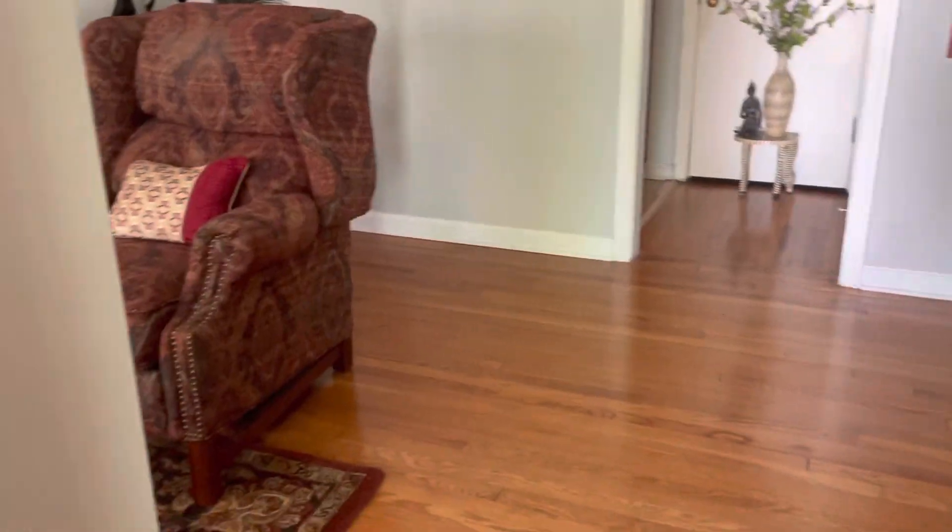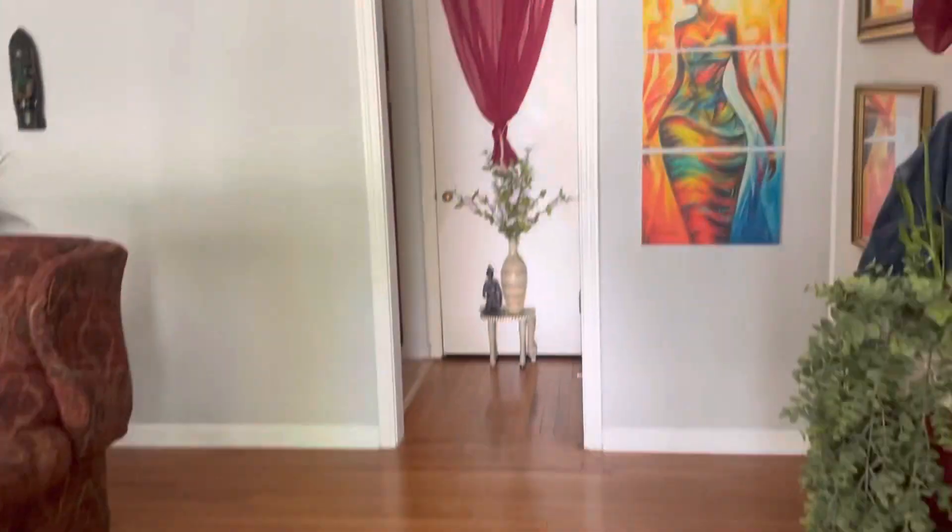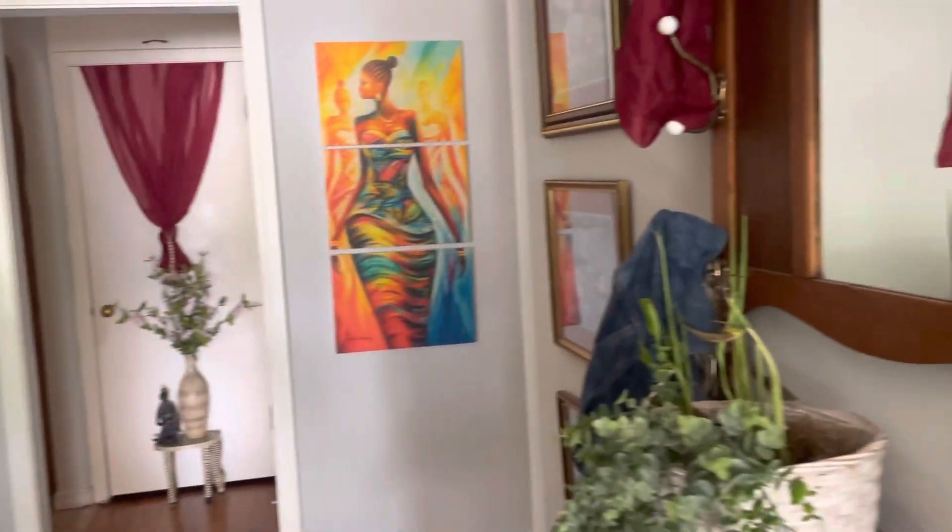Coming back into the house. I love this little peek-a-boo on my front door. Coming back in the house, this is the first thing you see.